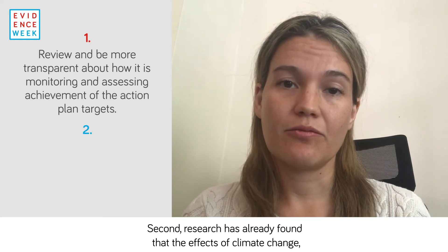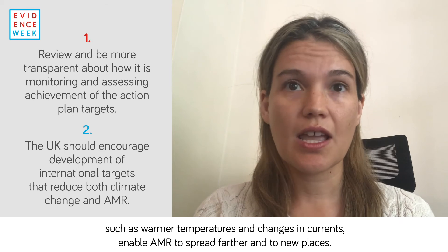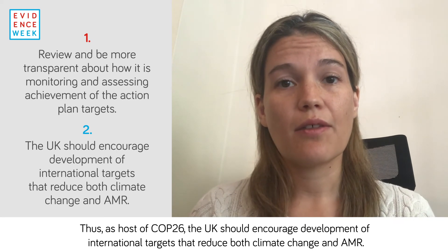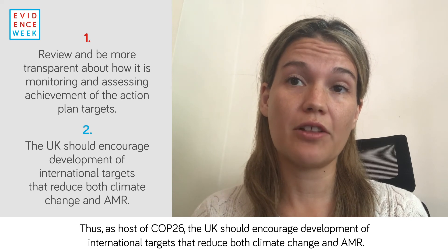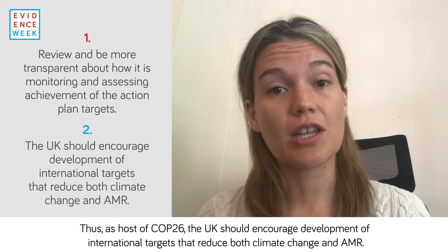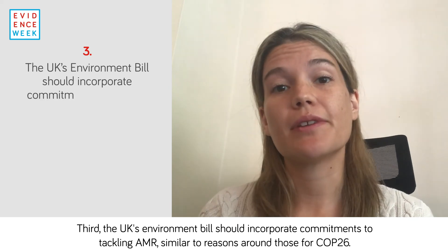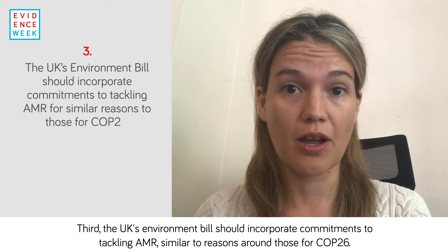Second, research has already found that the effects of climate change — such as warmer temperatures and changes in currents — enable AMR to spread farther and to new places. Thus, as host of COP26, the UK should encourage development of international targets that reduce both climate change and AMR. Third, the UK's Environment Bill should incorporate commitments to tackling AMR, similar to the reasons around those for COP26.